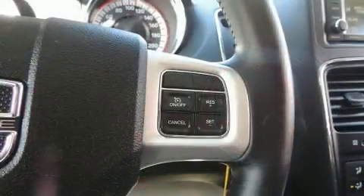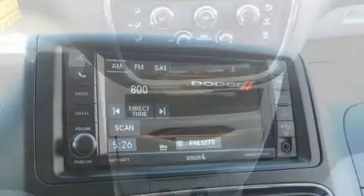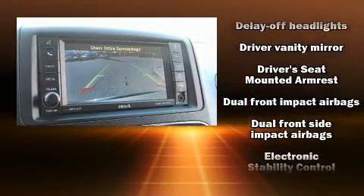Dodge also prioritized safety and security with features such as dual front impact airbags, front side impact airbags, traction control, brake assist, anti-whiplash front head restraints, ignition disabling, and four-wheel disc brakes with ABS.